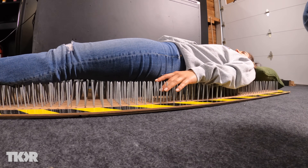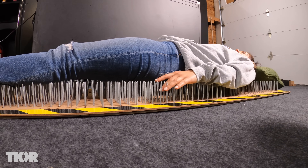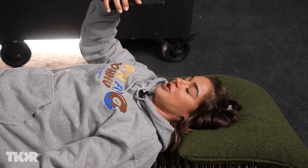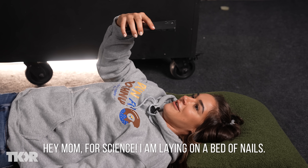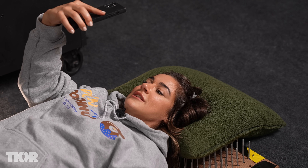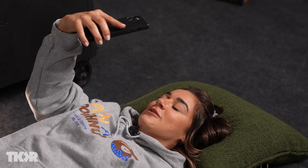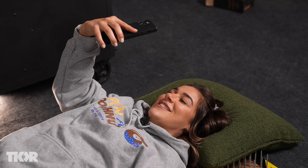Apparently this is supposed to be good for your nervous system — it's like ancient Chinese medicine or something. They say they use it to connect the mind, body, and spirit. I'm laying on a bed of nails. I called my mom — who calls their mom while laying on a bed of nails? Hey mom, for science, I'm laying on a bed of nails. It's kind of like acupuncture — people pay big money for this and I paid $20. We're going to go keep sciencing. Love you, bye mom. She loves when I call her when I'm doing things for science.